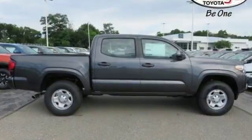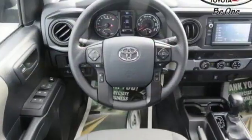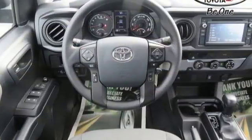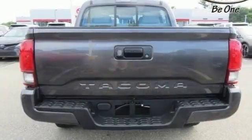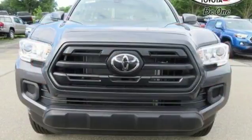Inline 4-cylinder engine, gas pressurized shocks, front tow hooks, Bluetooth wireless audio streaming, dynamic radar cruise control, manual tilting steering column, rear wheel drive, and automatic transmission.